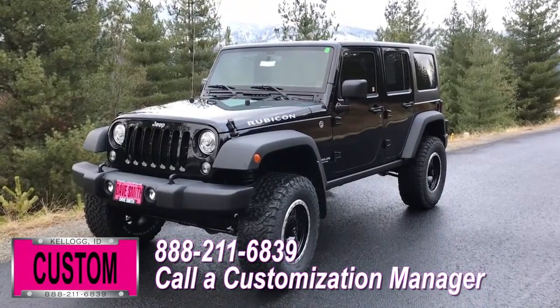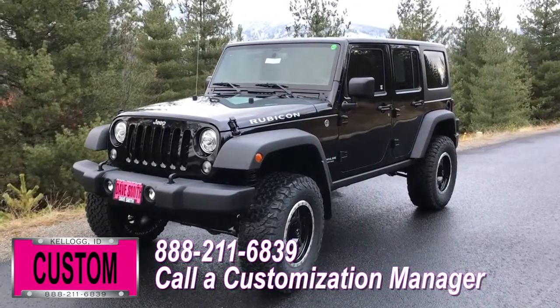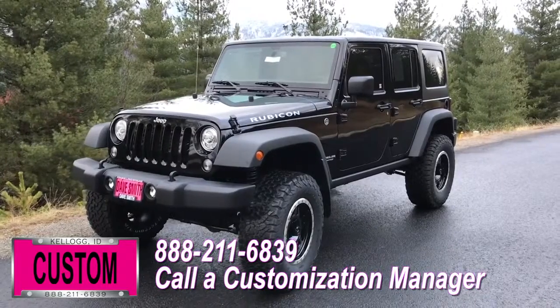No one does custom like Dave Smith Motors. Contact the customization manager today and order your new Jeep.